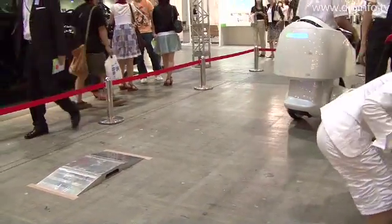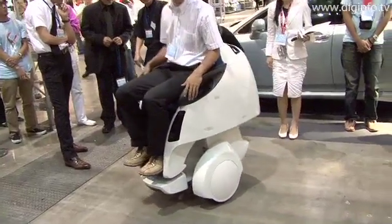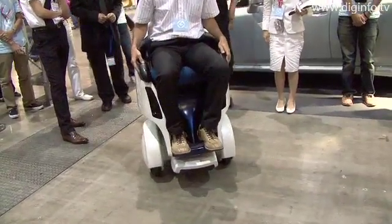The Mobility Robot has a travelling range of 20km on a one-hour charge, can reach a top speed of 6km per hour, and can climb slopes of up to 10 degrees.